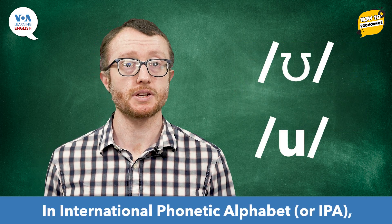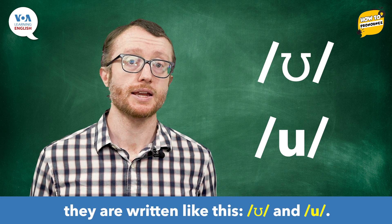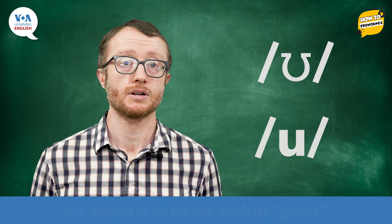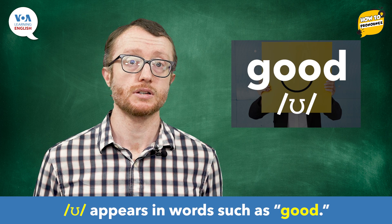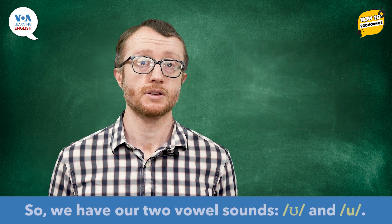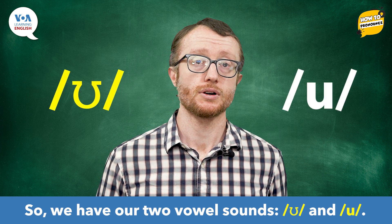In the International Phonetic Alphabet, or IPA, they are written like this. U and U. U appears in words such as 'good.' U appears in words like 'food.' So, we have our two vowel sounds: U and U.